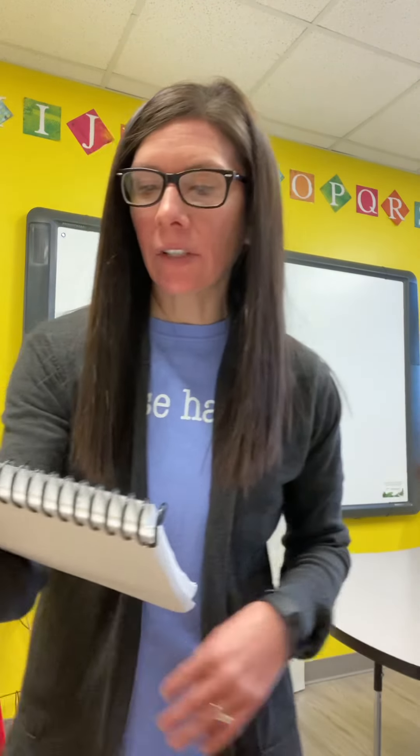Good morning, first graders. Miss Frank here, and it is phonics time. Today we are starting off by enunciating our final sound. I'm going to tell you the word, and you're going to tell me what the last sound that you hear in that word is.